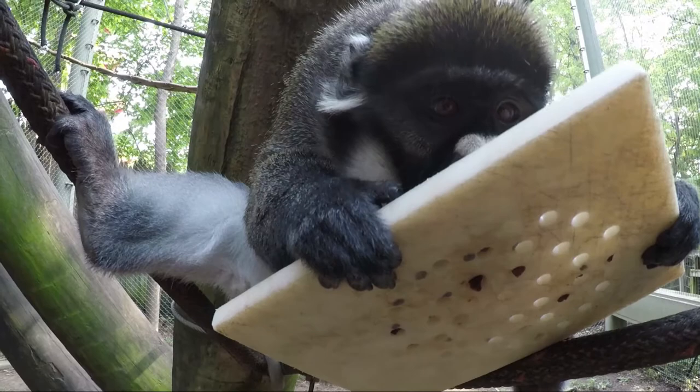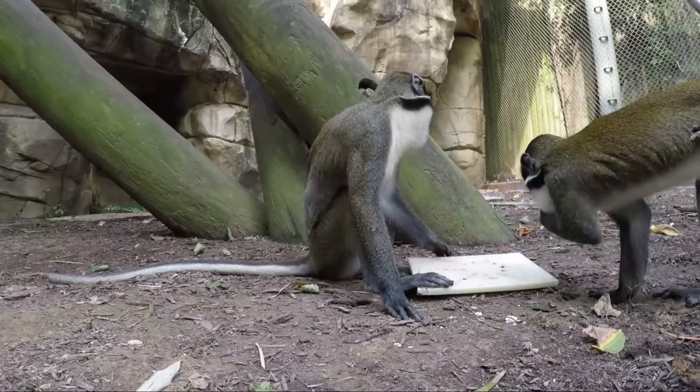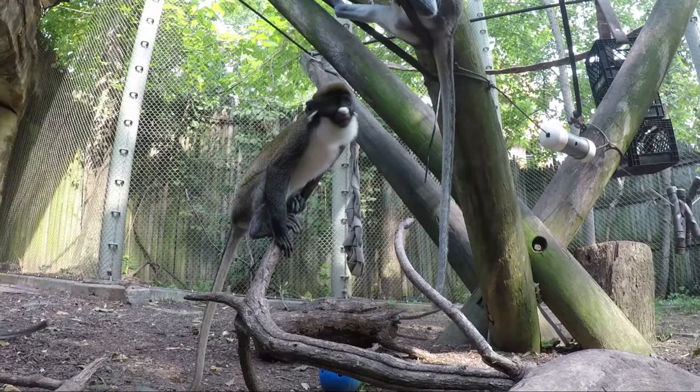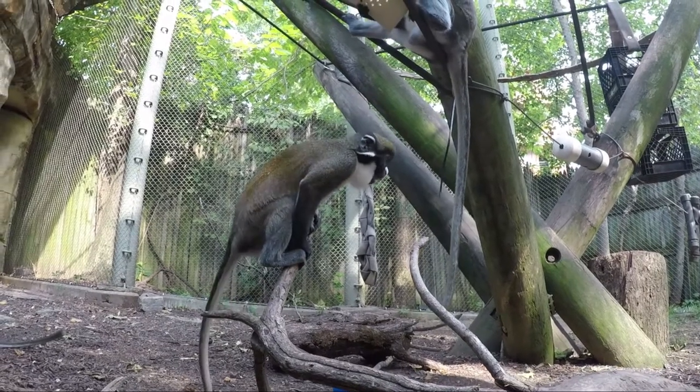Spot-nosed guenons are considered an old-world monkey, which means that they're found in Africa. Their range is central to western Africa, and they're a really expressive species of primate.